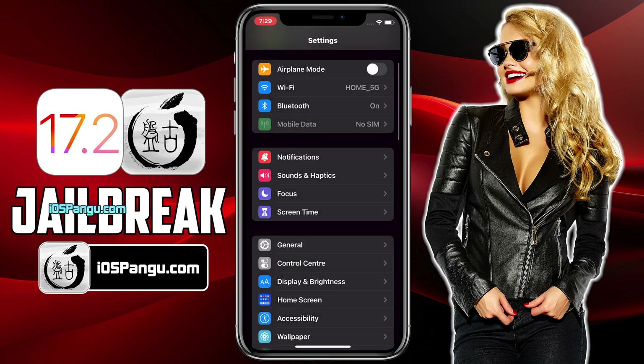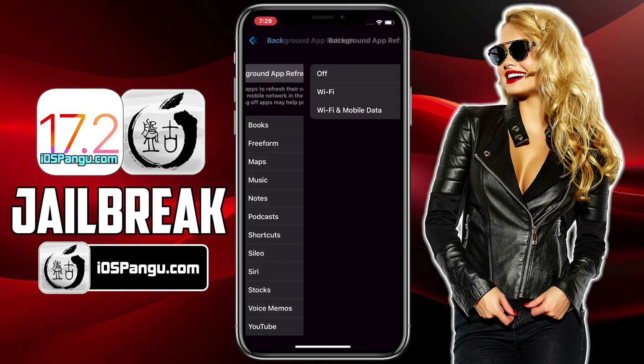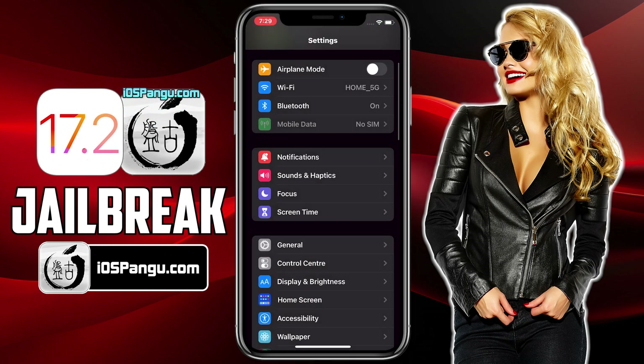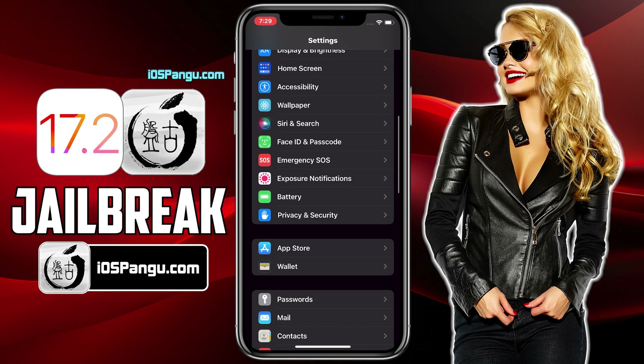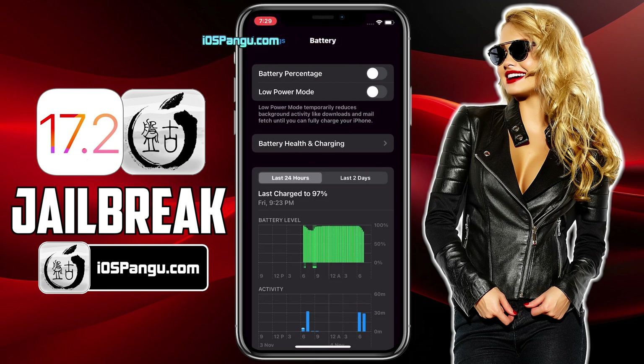First of all, go to Settings, then go to General option, Background App Refresh, and choose Wi-Fi and mobile data. In the next step, go back to the Main Settings page, scroll down and go to the Battery option. Here, you need to make sure that the Low Power Mode is turned off. If it's turned on, you will see a yellow color within the battery icon, so make sure to turn off this option.